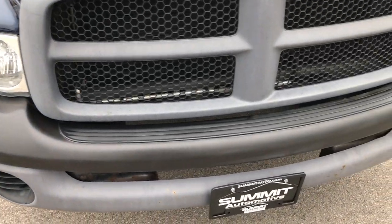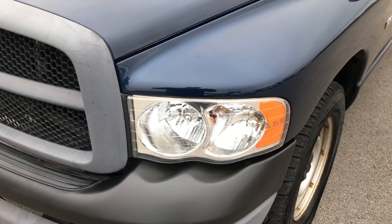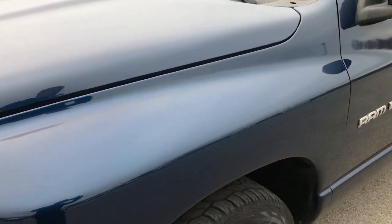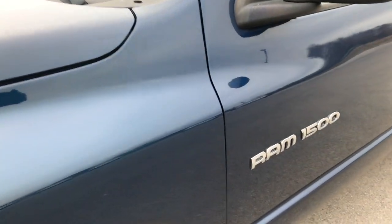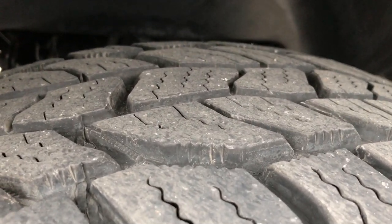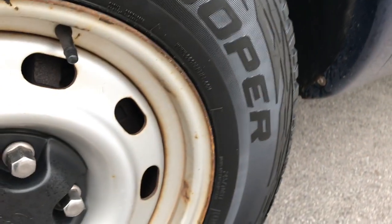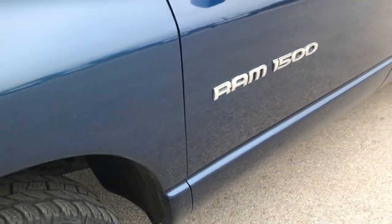This truck has the 4.7 liter V8 motor in it. From this HD video, you'll be able to tell that for the age of this truck, it is in excellent shape. This one comes with the steel wheels, has Cooper Discover AT tires with probably about 70-75% of the tread left. Patriot Blue is the color.